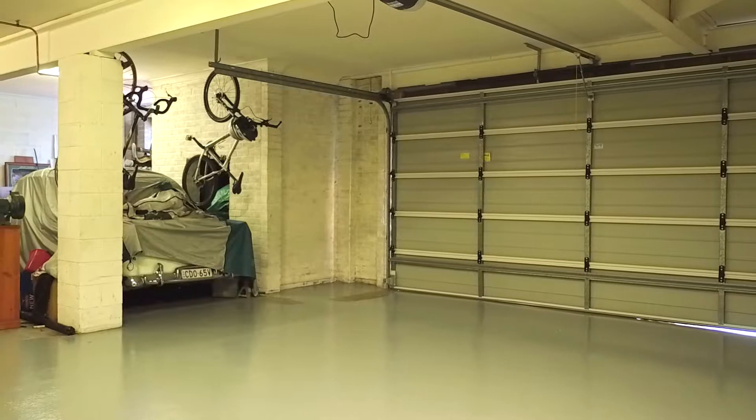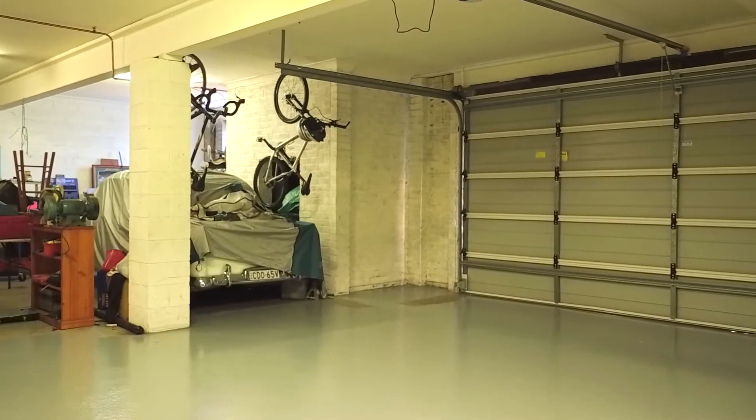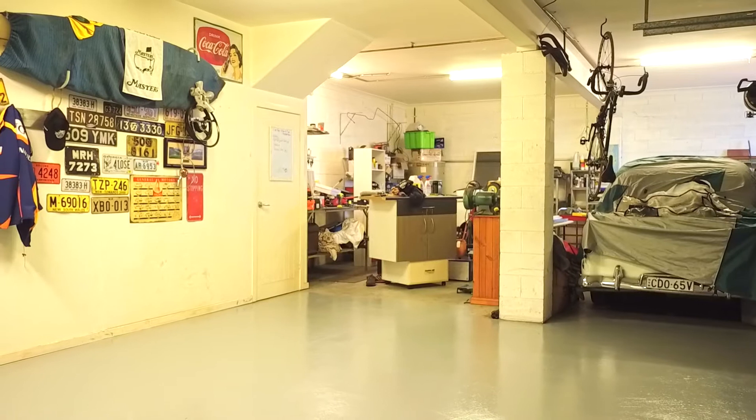Then there is 120 square metres of serious man cave basement. He could disappear for days.